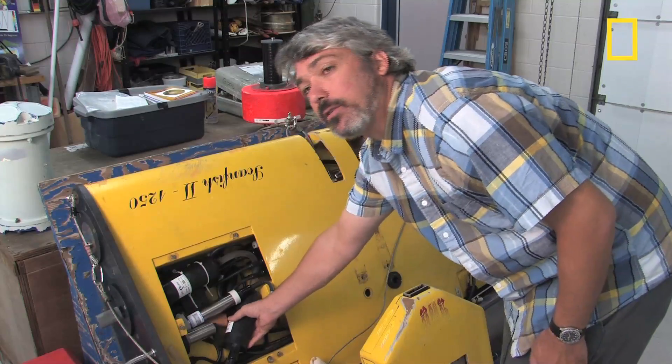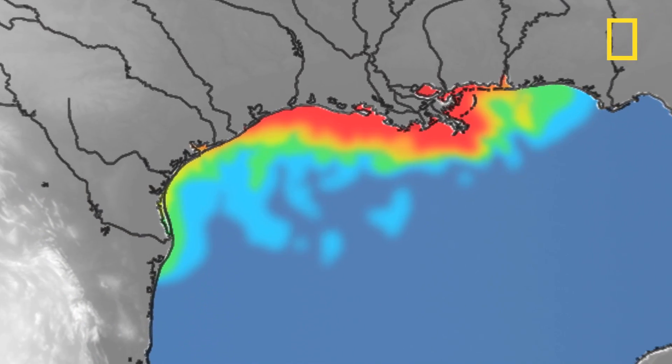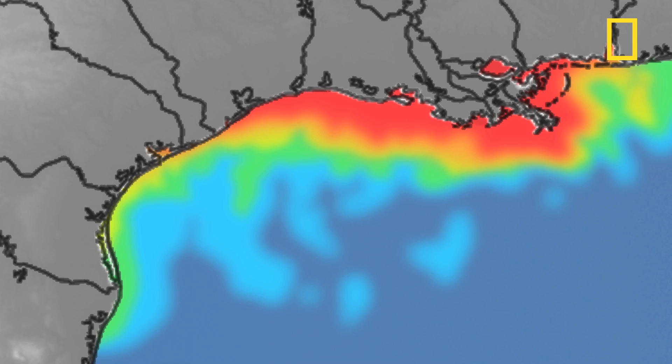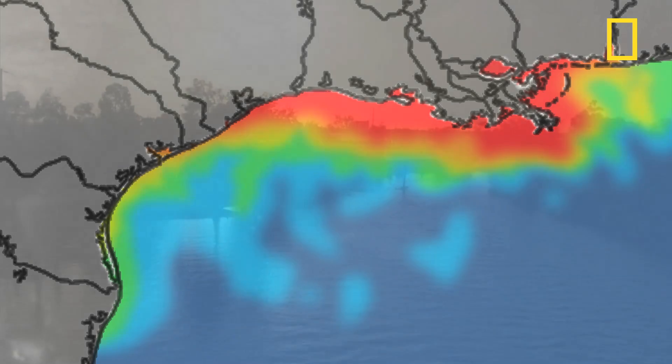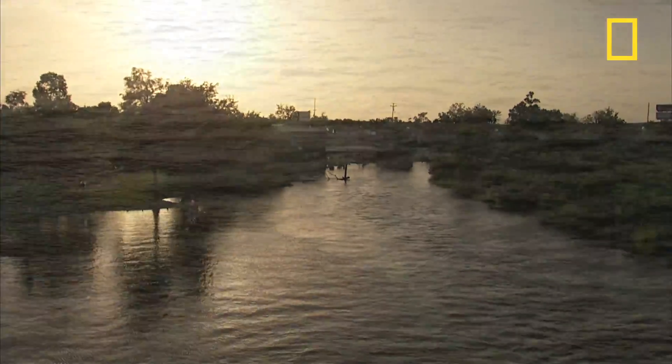Mike Roman and his colleagues at the University of Maryland's Horn Point Laboratory studied the dead zone in the Gulf of Mexico that has occurred every summer for over 20 years, extending along the coast from the mouth of the Mississippi River to Texas. This dead zone is caused by fertilizers and other chemicals being washed into the river.